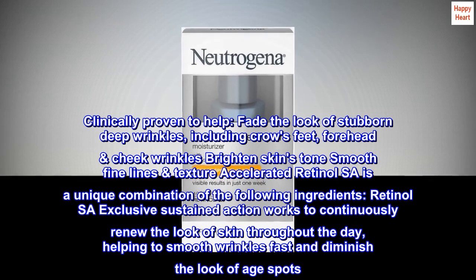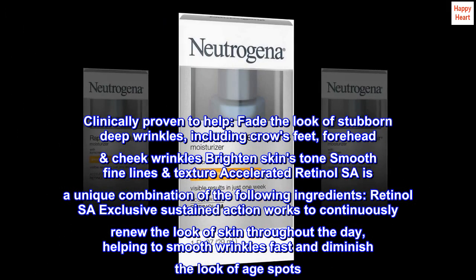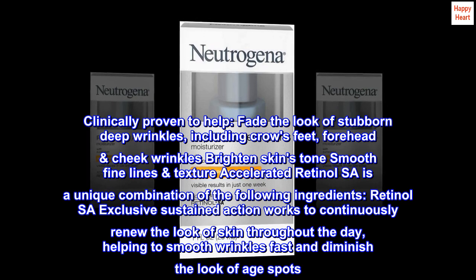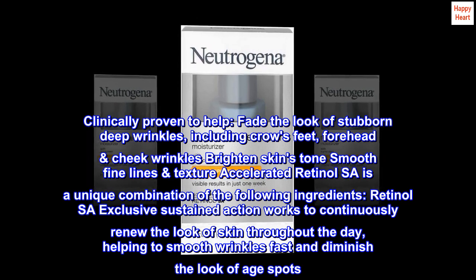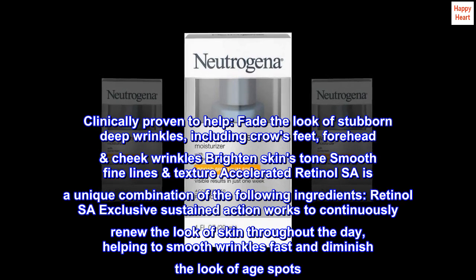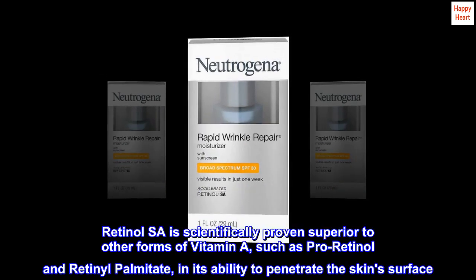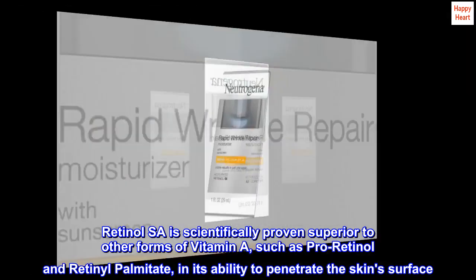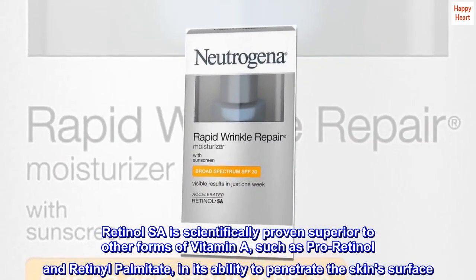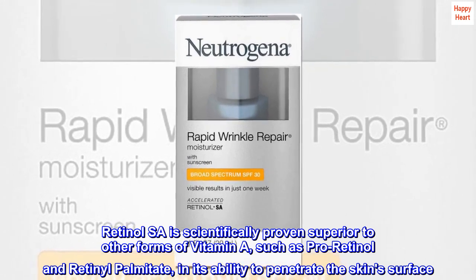Accelerated Retinol SA is a unique combination of the following ingredients. Retinol SA — exclusive sustained action works to continuously renew the look of skin throughout the day, helping to smooth wrinkles fast and diminish the look of age spots. Retinol SA is scientifically proven superior to other forms of Vitamin A, such as Pro-Retinol and Retinyl Palmitate, in its ability to penetrate the skin's surface.